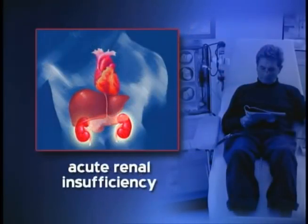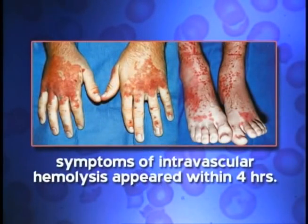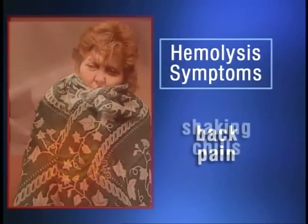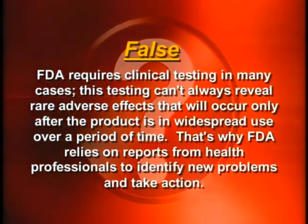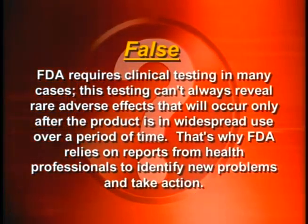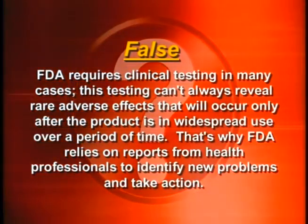Baxter Healthcare and CanGene are alerting healthcare professionals about new warnings for WinRho SDF, an IGIV product used to treat patients with immune thrombocytopenic purpura. In rare cases, ITP patients being treated with WinRho SDF have experienced severe intravascular hemolysis, including potentially serious complications such as clinically compromising anemia, acute renal insufficiency, and disseminated intravascular coagulation. In some cases, these complications have been fatal. Most of these patients experience symptoms of intravascular hemolysis within four hours of receiving the therapy. Patients receiving WinRho SDF should contact their physicians immediately if they experience symptoms of hemolysis such as back pain, shaking chills, fever, or discolored urine. The company also has a new patient information sheet describing these symptoms.